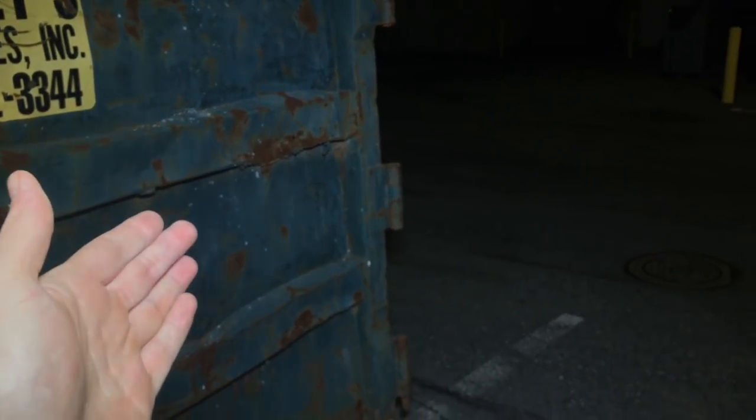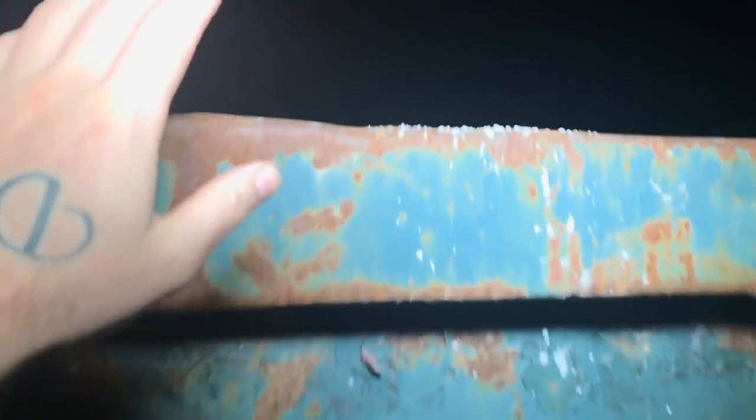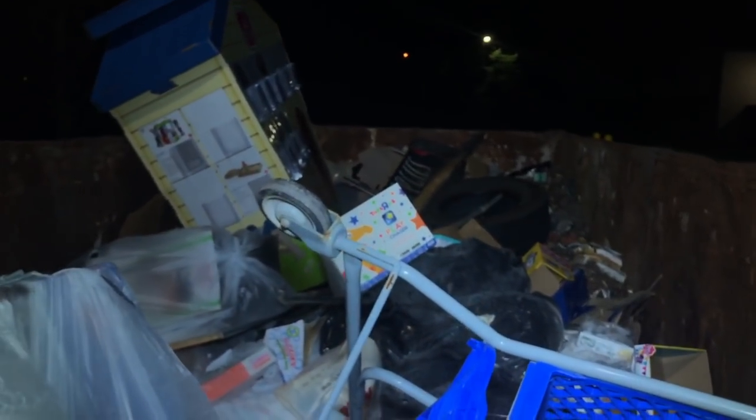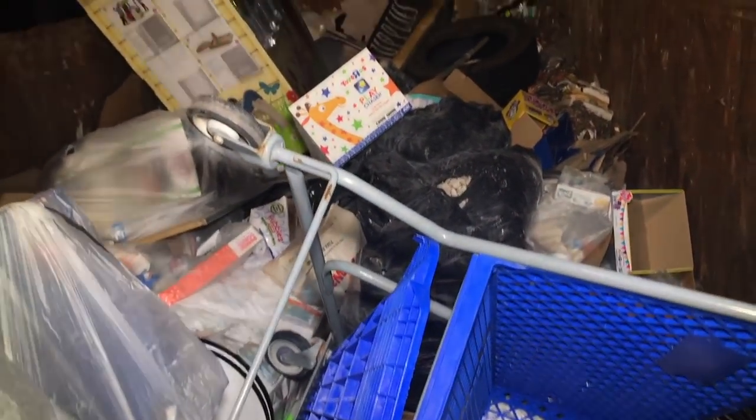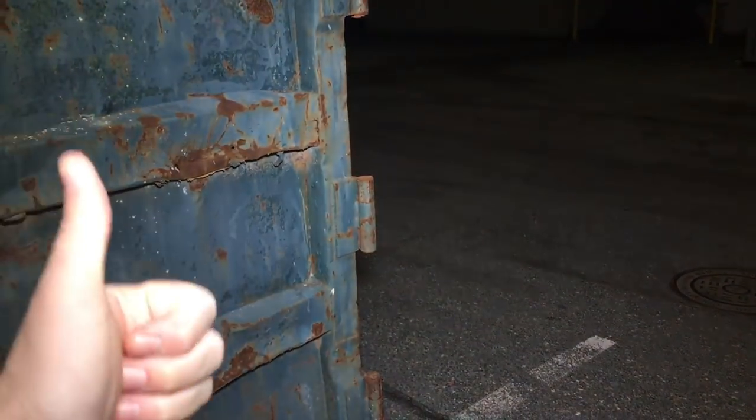About an hour later and about ten dumpsters later, we are not having a whole lot of luck. But to end the episode on a good note, we are at a Toys R Us. All the Toys R Us's are closing down and they just put this dumpster here — it had to have been the last couple days. Maybe four days ago I was back here and this dumpster was not here. There's not a whole lot inside — mostly old shopping carts.